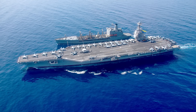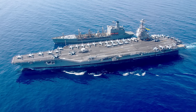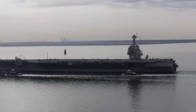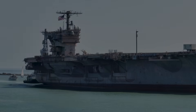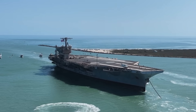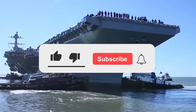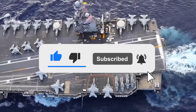In every way that matters — power, protection, adaptability, and endurance — it is not just the next aircraft carrier, it is the carrier of the future. What are your thoughts on the new aircraft carrier? Let us know in the comments below. If you enjoyed this video, don't forget to give us a like and subscribe to Military World to get our latest videos straight to your notifications.